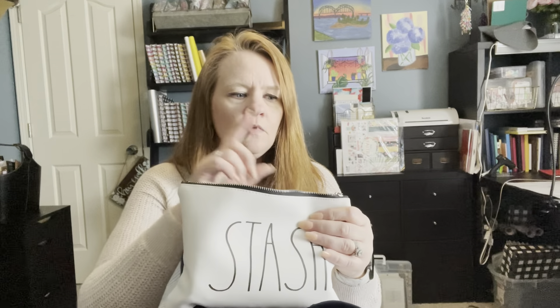In this Rae Dunn pouch — it says 'stash' — gorgeous little pouch. I keep all of my Crayola fine tip markers in here. These are great for my quote books and for my word of the day books, so I like to keep those in there.